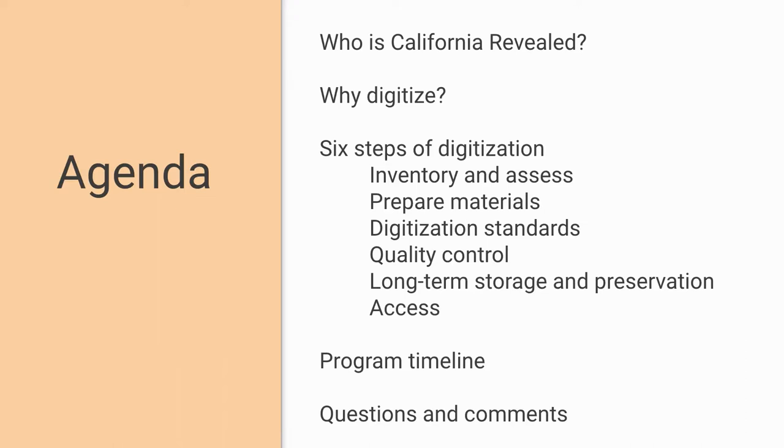Today we're going to cover a brief introduction to California Revealed, discuss the opportunities of digitization and how the benefits outweigh the challenges, and the real focus of this webinar is to detail the six steps of the digitization process: inventory and assessment, preparation of materials, digitization standards, quality control of files, long-term storage and preservation, and online access. We'll also define roles and responsibilities of our partnership and give an overview of our timeline for the next grant cycle.